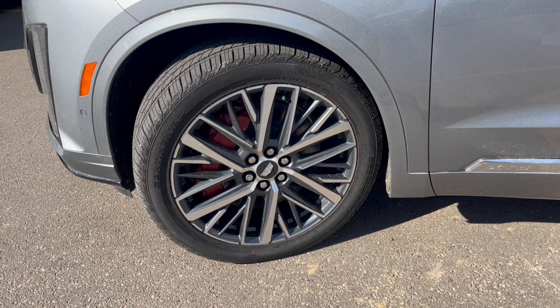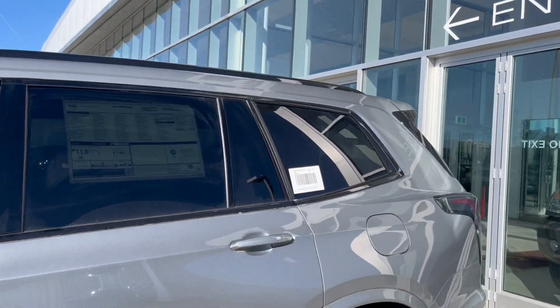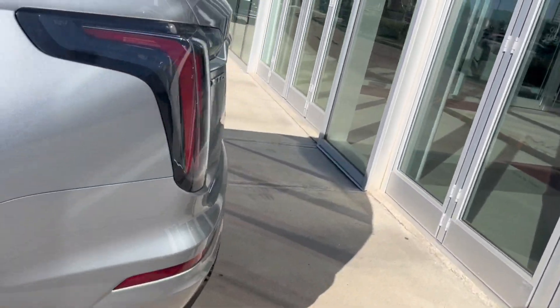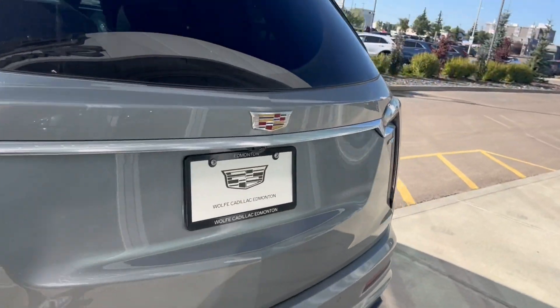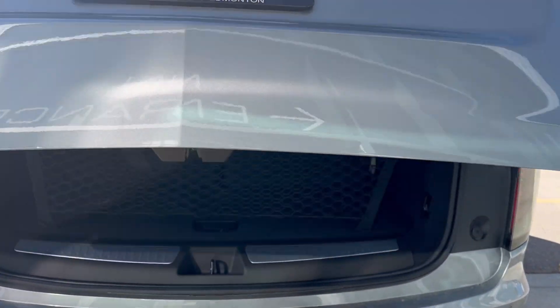Moving on to the exterior, here are the wheels. Color-matching ear caps and door handles with keyless entry, privacy tint on the rear windows. Making our way to the back, we have XT6 and Cadillac badging. To open up the back all we got to do is double click and it's going to pop open for us.